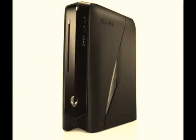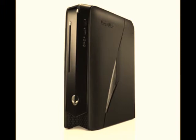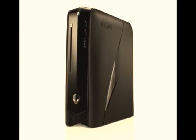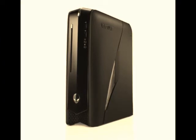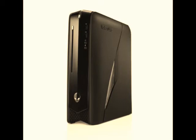The Alienware X51 is now considered one of the best gaming consoles ever. Its Intel Core i7 makes games a lot faster. The X51 has some handy features too, such as 6 USB ports for multiplayer. Its console size is also a bonus.